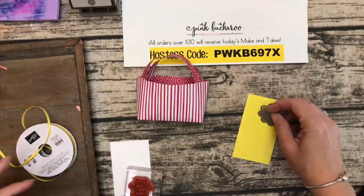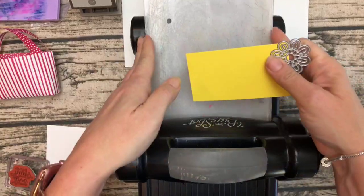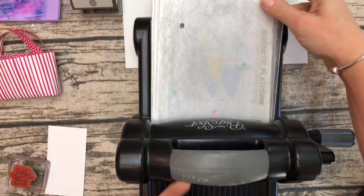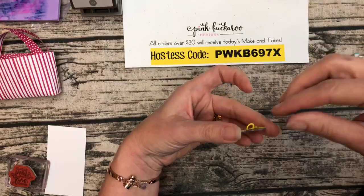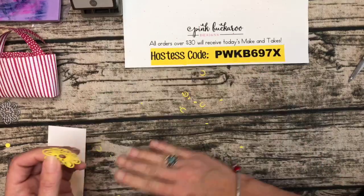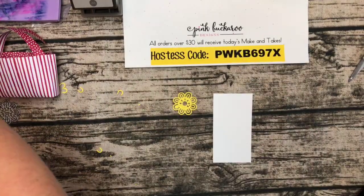Now let's cut out that flower from the Ribbon of Courage framelit. Working in a little six-inch square here, using Pineapple Punch — I really like those two colors together; Pineapple Punch goes with all the new in-colors really well. I don't have my die brush because I packed it for a class tonight, so I'll use my fingernails to get these out. The die brush would make it a lot easier. Those little doodads look like horseshoes — I should save those!